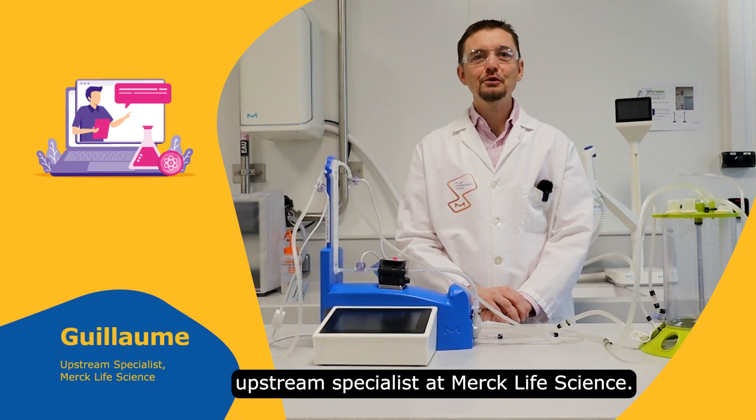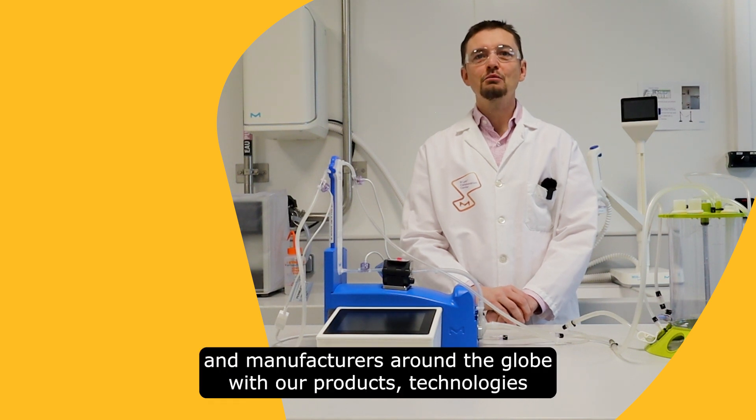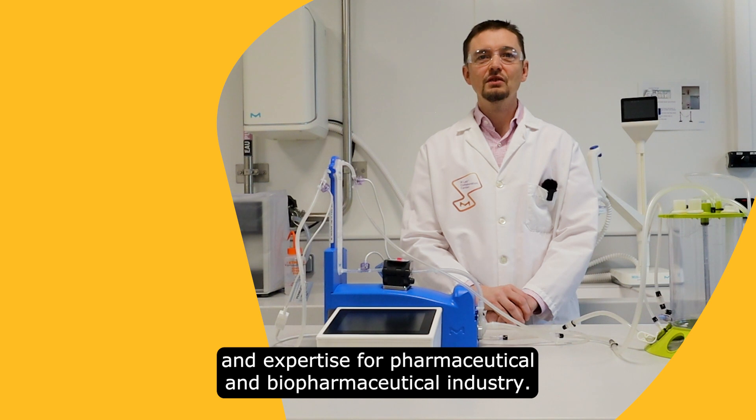Hello, my name is Guillaume Remy, upstream specialist at Merck Life Sciences. At Merck, we are supporting researchers and manufacturers around the globe with our products, technologies and expertise for the pharmaceutical and biopharmaceutical industry.